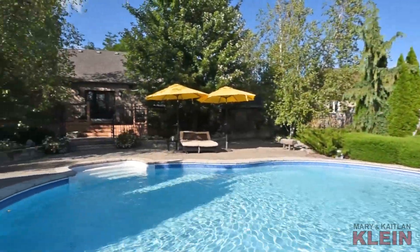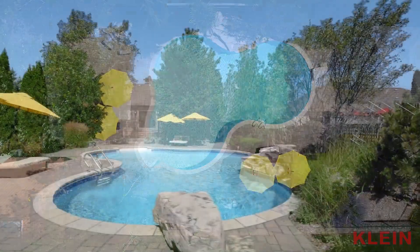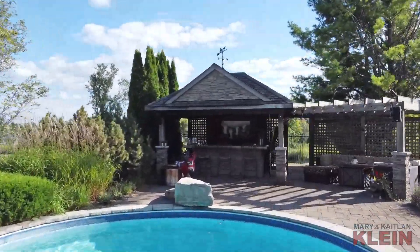The beautifully shaped in-ground saltwater pool was installed in 2005 by New Wave Pools. It has wrought iron fencing, interlocking stone surround, and features a cabana with a bar, pergola, and changing area.